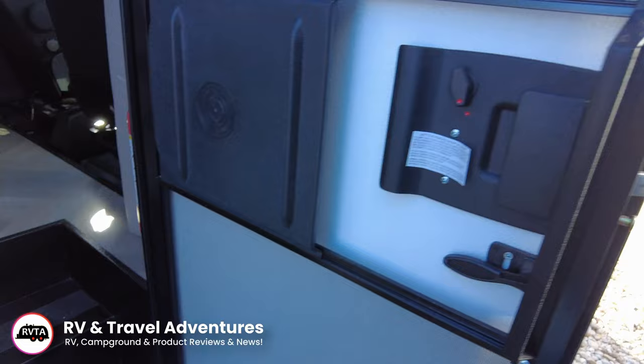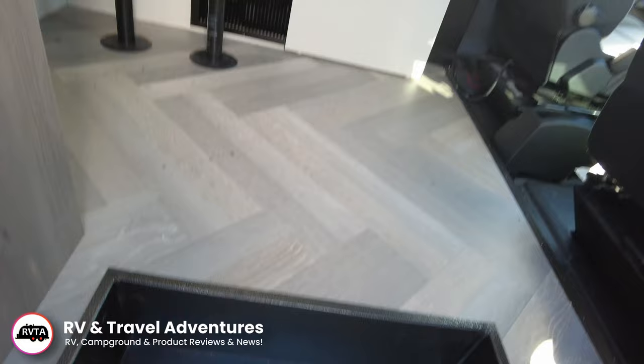There's your mirrors — they extend quite a bit. And of course you have some side cameras also, so you can get a good view of the traffic around you.